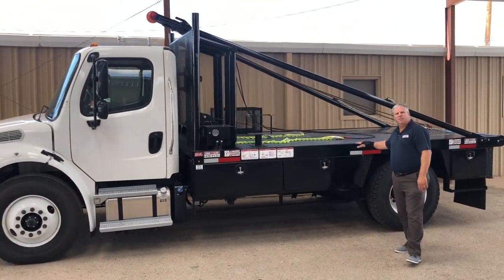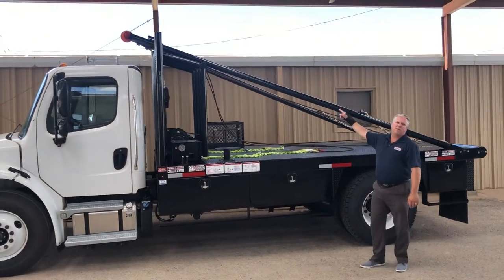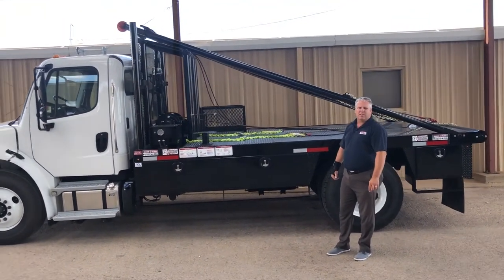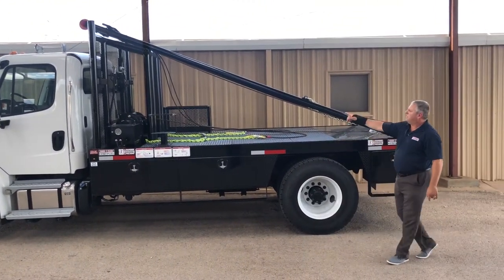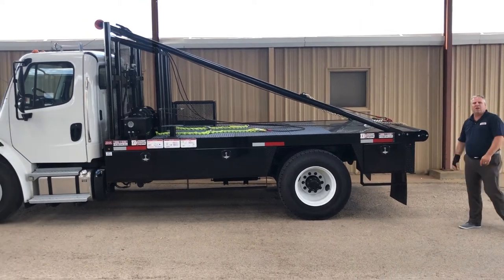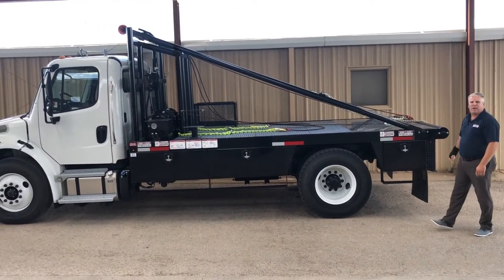New Roustabout bed, 14 foot long with 14 six poles. It's got a hydraulic Warren winch, 20,000 pound capacity. Six toolboxes, one junk basket, and a rolling tailboard. It is pre-wired for a gooseneck or trailer hitch.